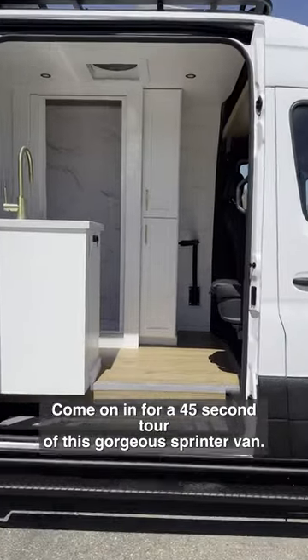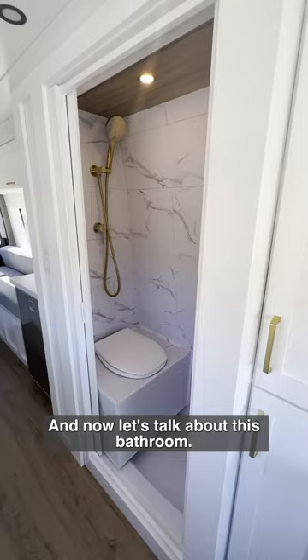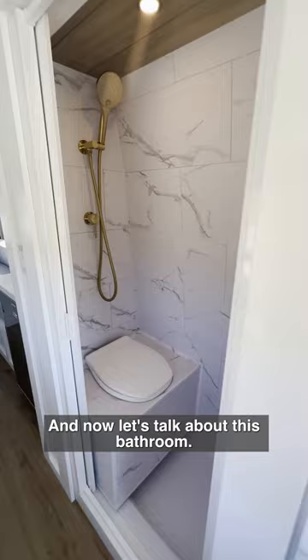Come on in for a 45-second tour of this gorgeous Sprinter van. First up, we have a little workstation in the front with a full-length closet. And now let's talk about this bathroom — this is a fully enclosed wet bath.